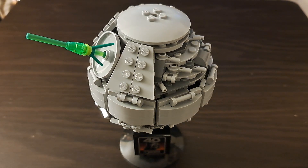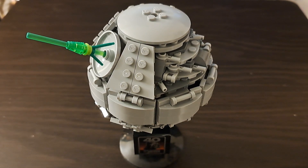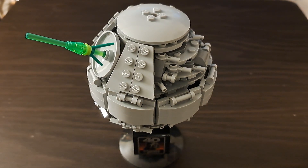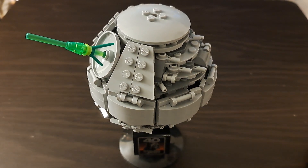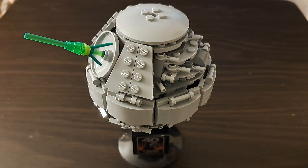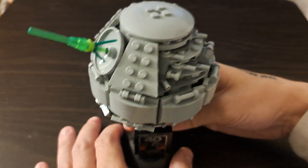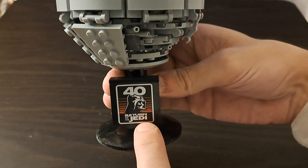Oh, hi! Glad you're here, I'm glad to be with you. In two weeks, it will be the 40th anniversary of the release of Return of the Jedi, and next month will be my 40th birthday. So this piece right here is very important to me.